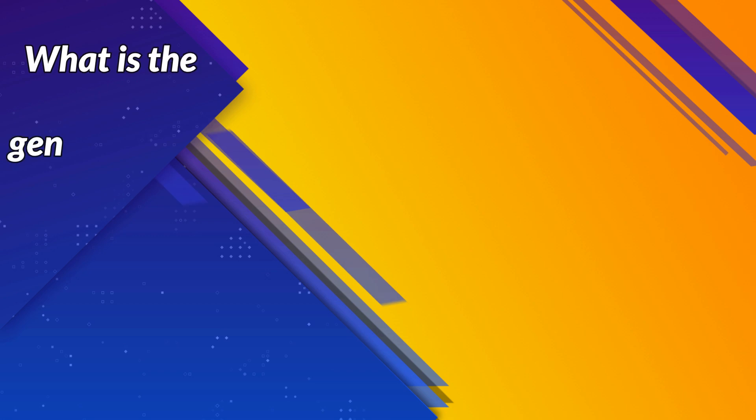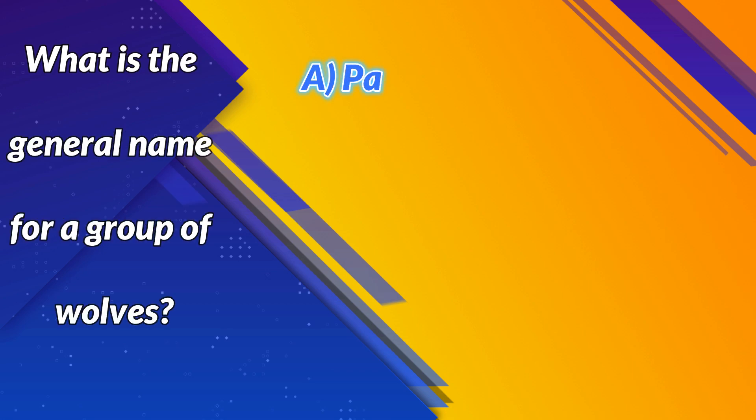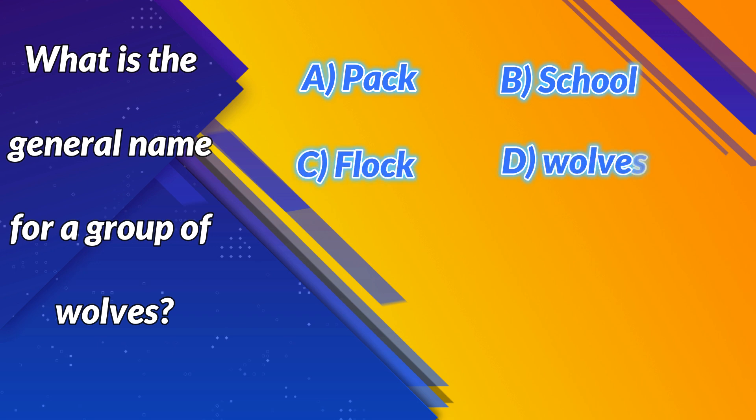What is the general name for a group of wolves? A. Pack. B. School. C. Flock. D. Wolves. Correct answer: A. Pack. Next question.